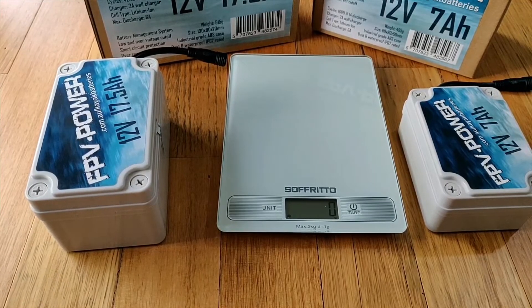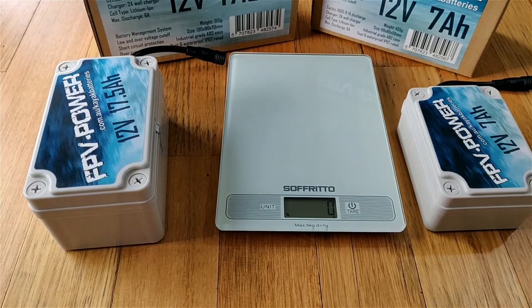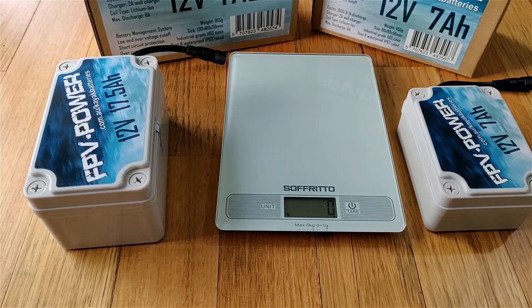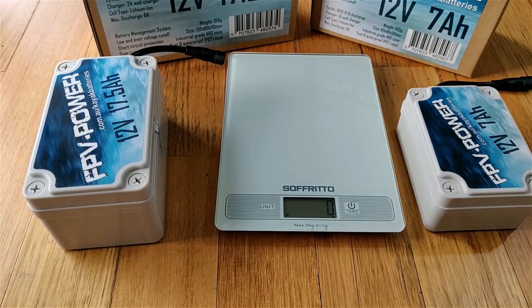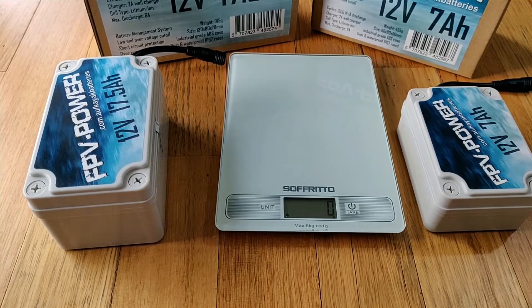Now let's talk about what sets our batteries apart from other batteries. First of all, the technology — these are lithium-ion. Previously, or even currently, people are still using lead acid batteries as deep cycle batteries on kayaks to run all the accessories: a 12-volt fish finder, LED lights, and so on.